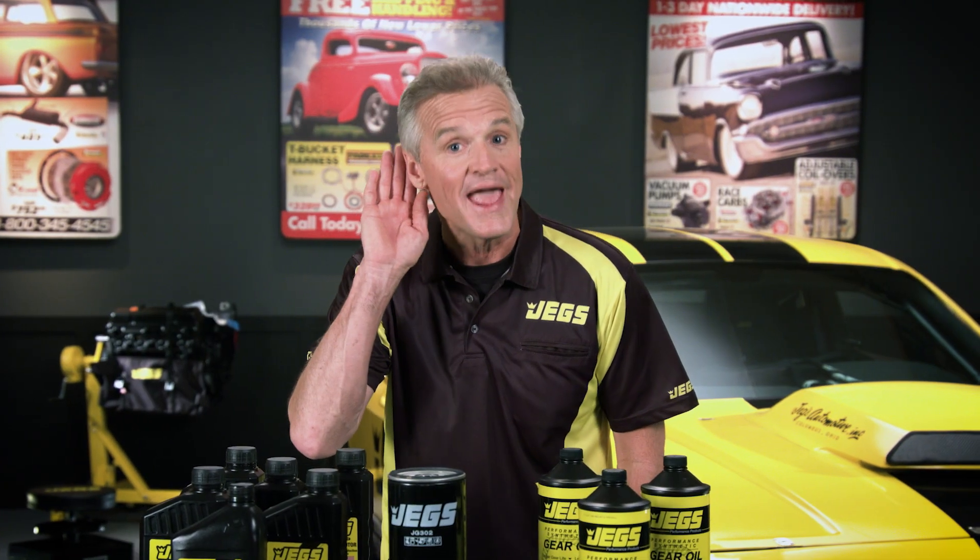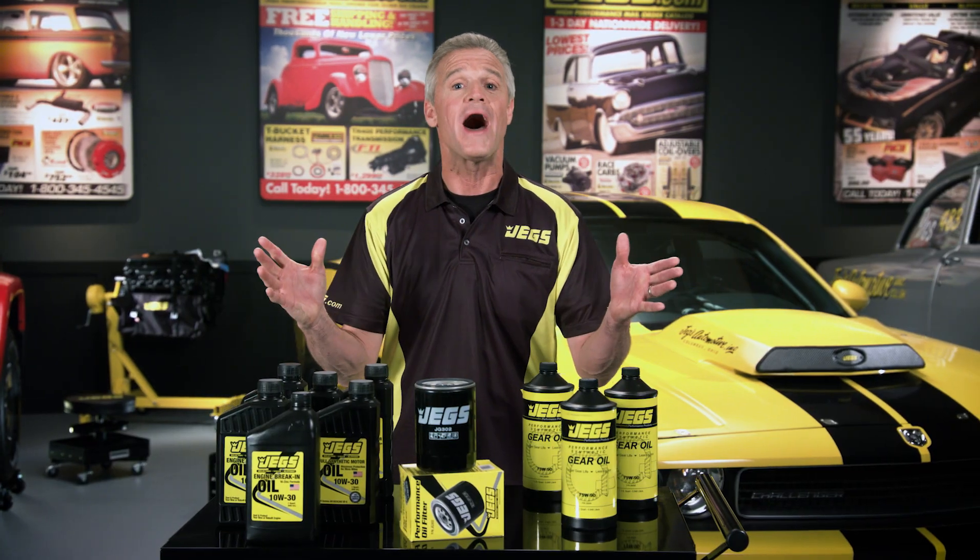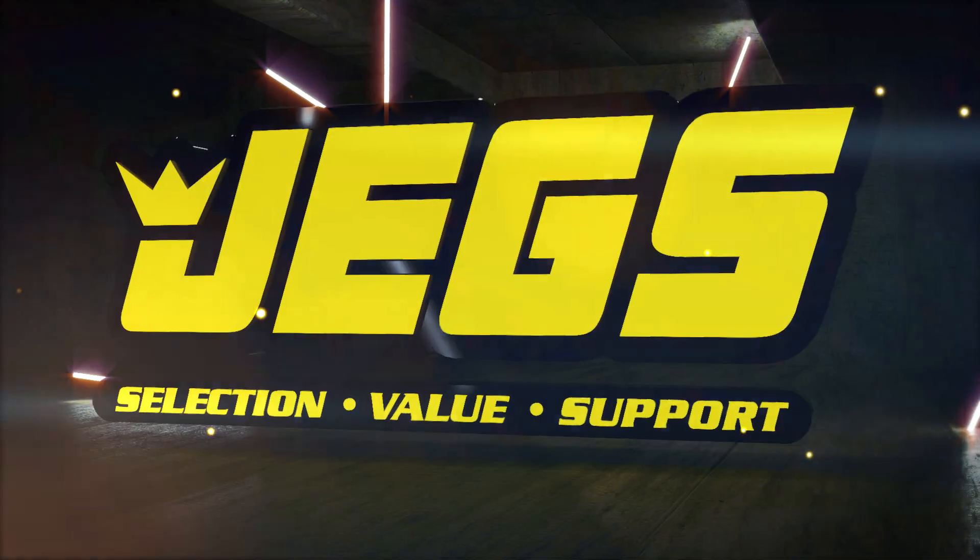Listen to your engine and give it what it wants — some super high quality oil and a filter from JEGS.